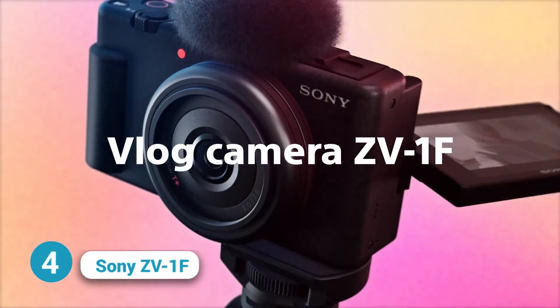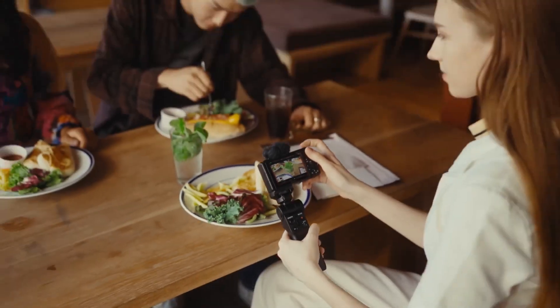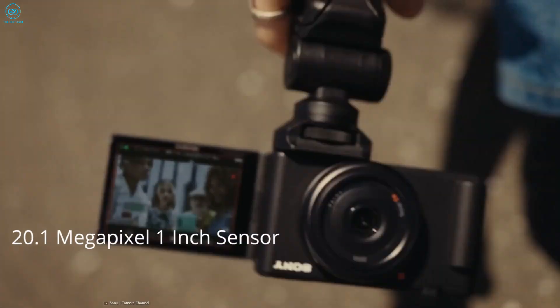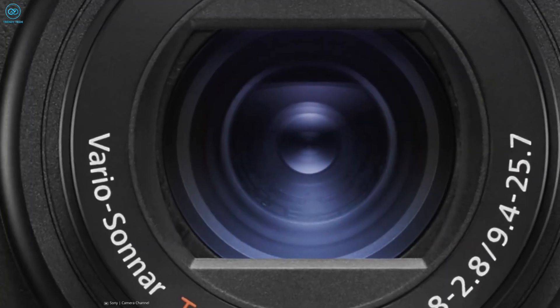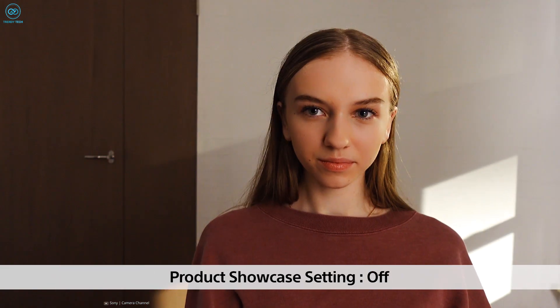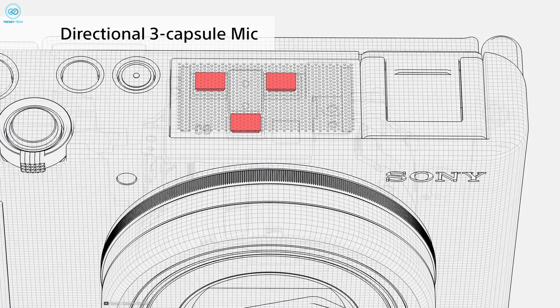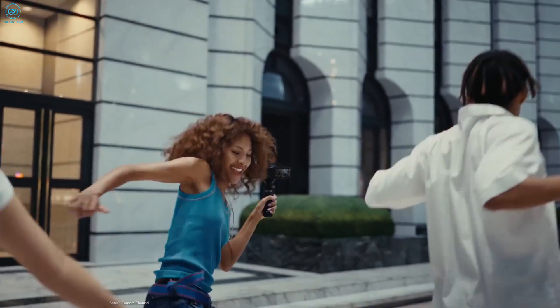The Sony ZV-1F is a camera specially designed for vlogging, offering a variety of features that simplify the process of creating high quality video content. It incorporates a 20.1 megapixel one-inch sensor, a bright f/1.8 to f/2.8 lens, and advanced autofocus capabilities to ensure continuous focus on the subject. The camera's directional three-capsule microphone captures clear audio even in noisy environments.